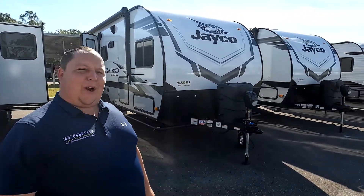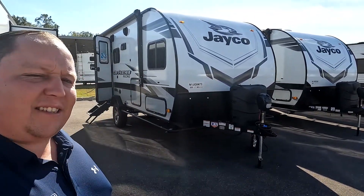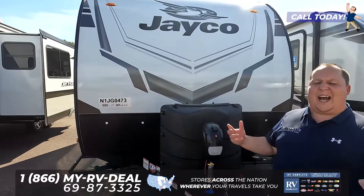Hey everyone, I'm Matt, welcome back to another two-minute tour. Today we are taking a look at an awesome 2022 Jayco Micro model 166 FPS. Starting outside with this very nice power tongue jack.